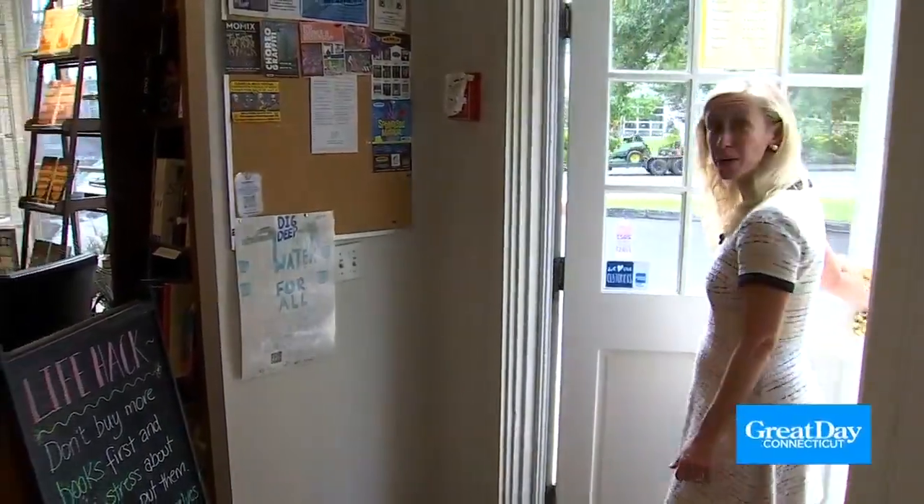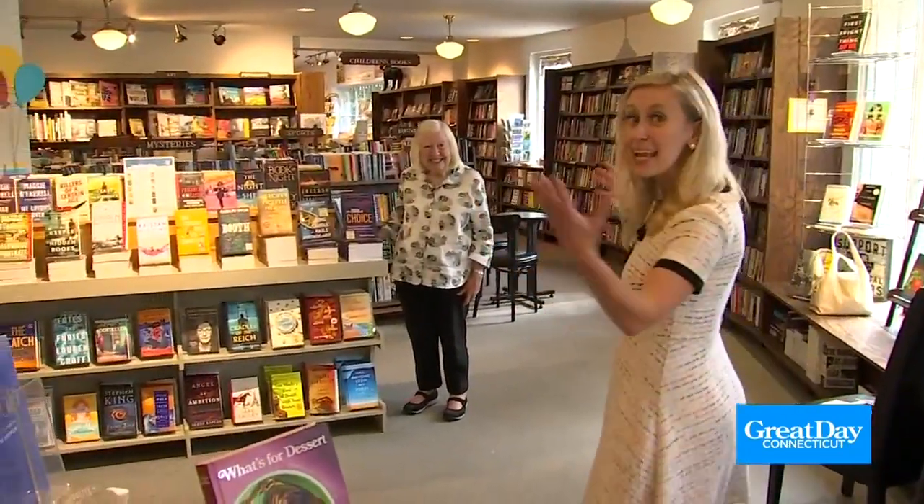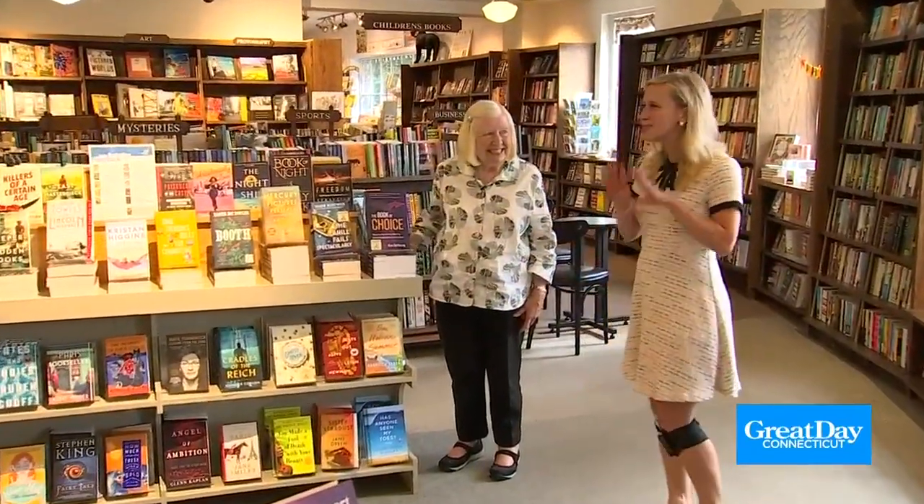Now here we are in the downtown of Washington. Did you know that Gilmore Girls was inspired by this town? And this is a great bookshop to visit whenever you're here — it's the Hickory Stick Bookshop. It's so adorable. I'm here with the co-owner, Fran.